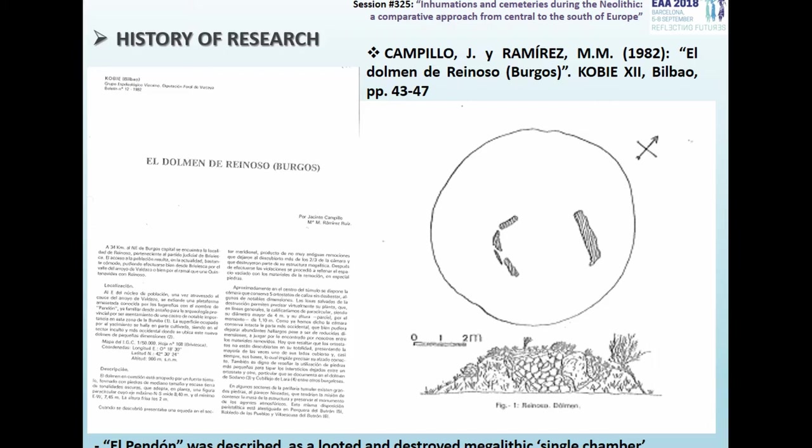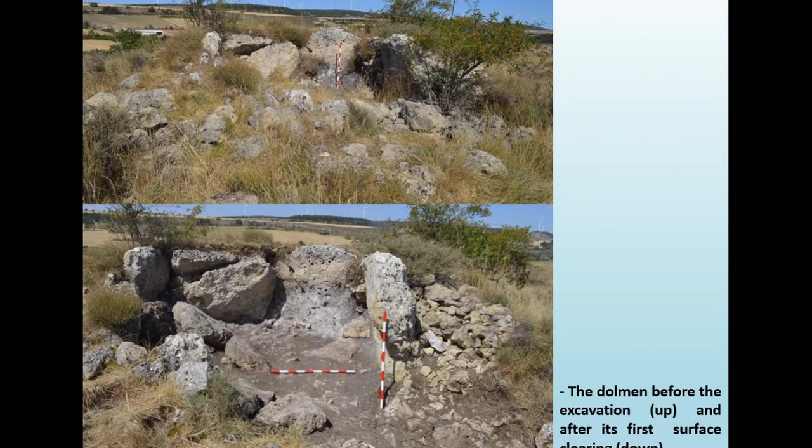Ever since, this monument has been included in all lists of the megalithism of the province of Burgos and always described as a looted and destroyed single chamber. The state of abandonment of the dolmen led the municipality of Reynoso to promote its excavation and valorization. In the summer of 2016, an archaeology company started works with the only aim of discovering the structure for its conservation and recovering some archaeological remains.